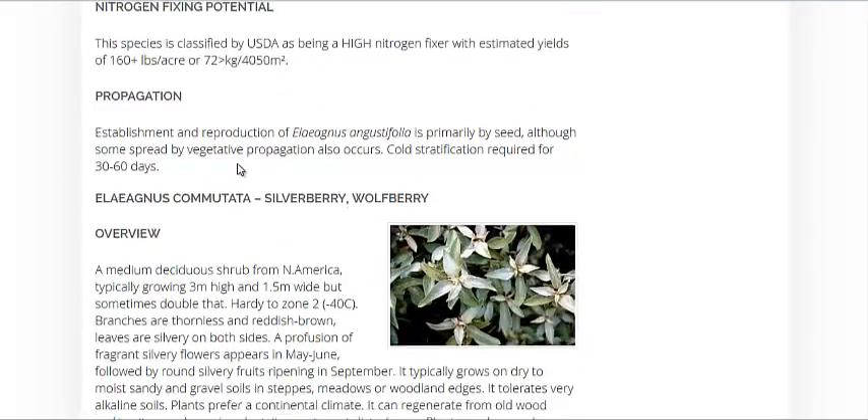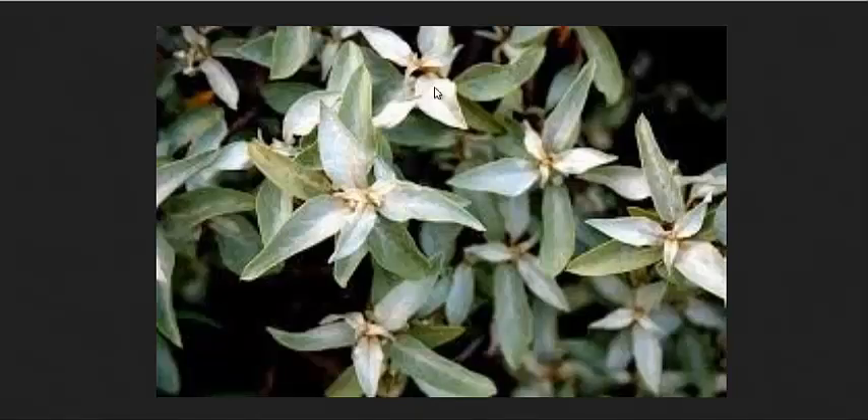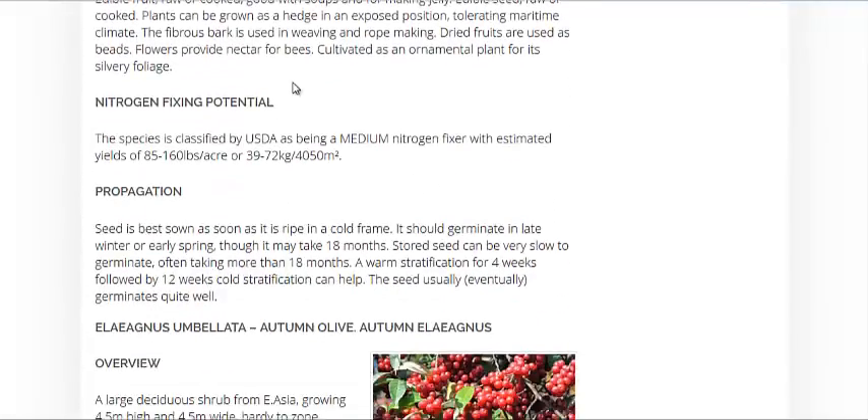And then down here we have the Silverberry or Wolfberry. It's about a shrub size and can be used in windbreaks. That's about what all these are — very similar to a honeysuckle, the first three in here.